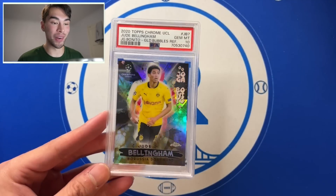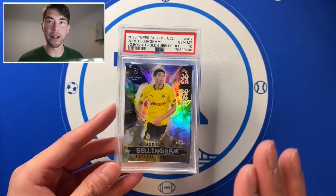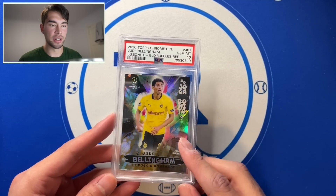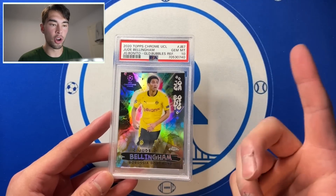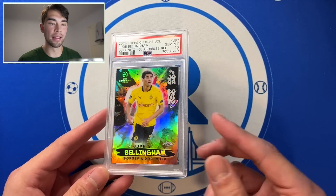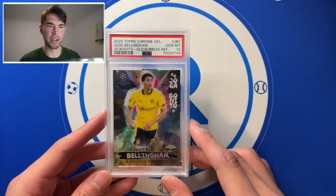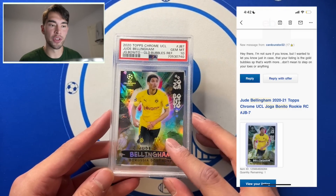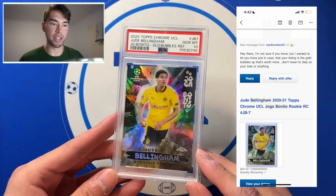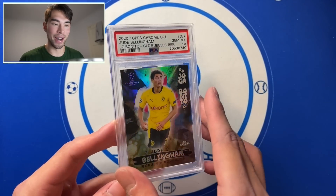Bellingham Gold Bubbles — and there's a funny story behind this one. I bought it from someone on Facebook in a lot of cards. I listed this on eBay raw for $5 because I didn't know it was the Gold Bubbles — I thought it was just the Joga Bonito. Someone who watches the channel — shout out to you — super kindly messaged me: 'Hey dude, this is a Gold Bubbles, you should probably take this down.' I was ready to sell this card and would have netted like $3 off it. But luckily he told me, and I got a PSA 10, which is just crazy.